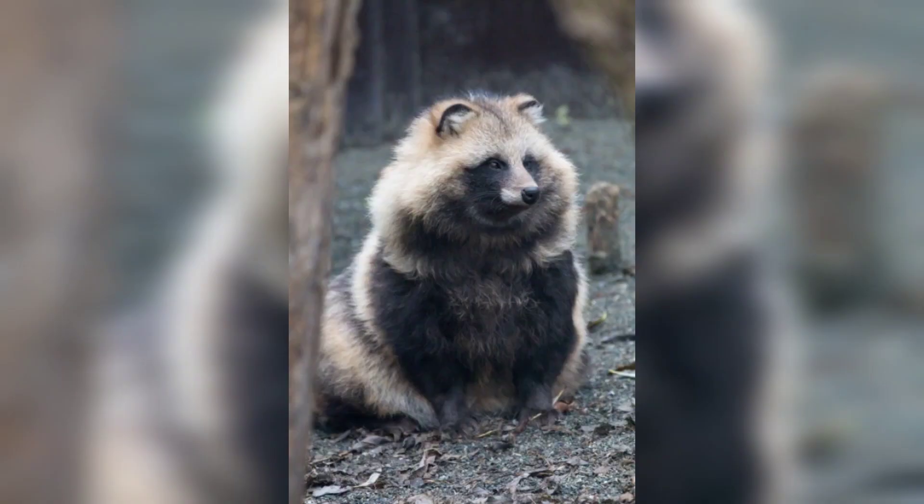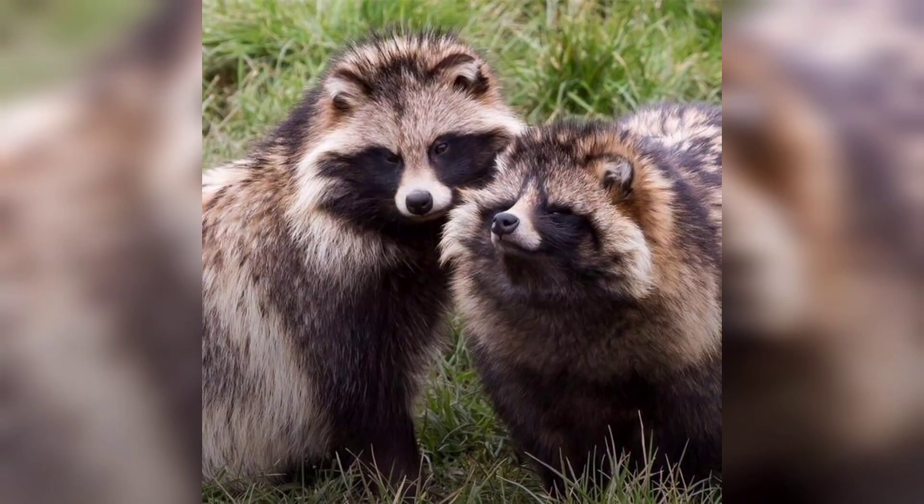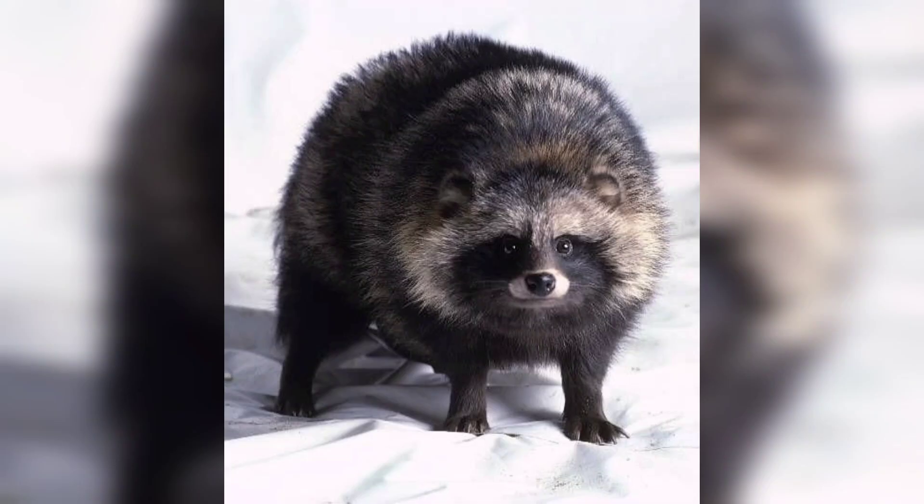Raccoon dogs are small to medium-sized mammals. Their unique appearance includes dark facial markings giving them a raccoon-like appearance. Their bushy tail and dense fur provide insulation against cold climates.